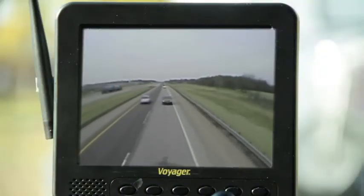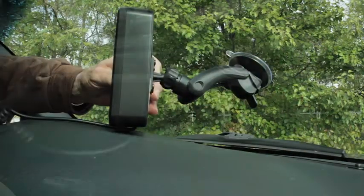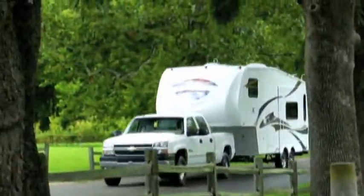WiSight technology delivers a sharp, vivid picture of the vehicle's surroundings to the 5.6 inch color LCD monitor. A suction cup mount and 12 volt DC power plug for the monitor make this system easily portable among towing vehicles.